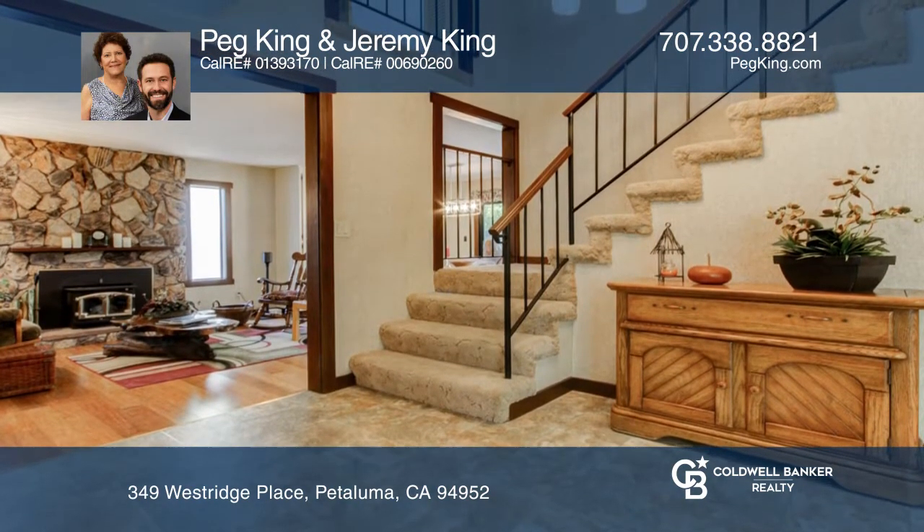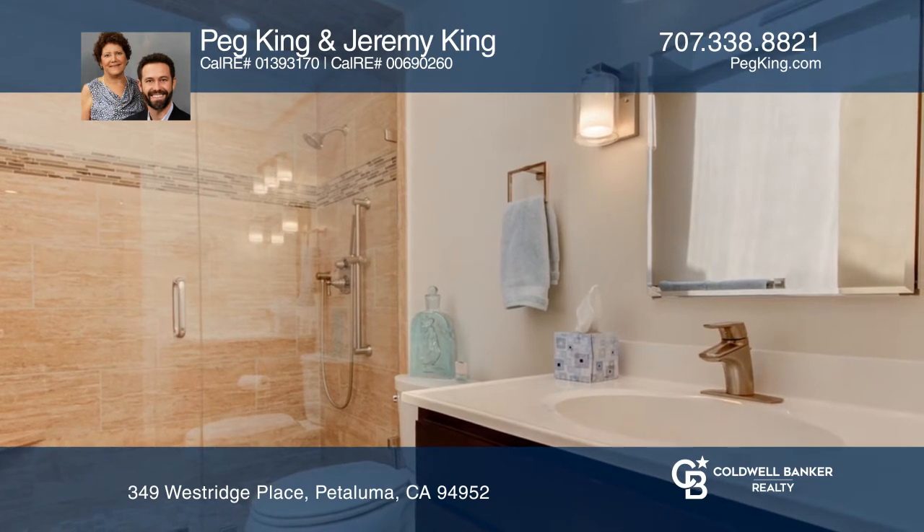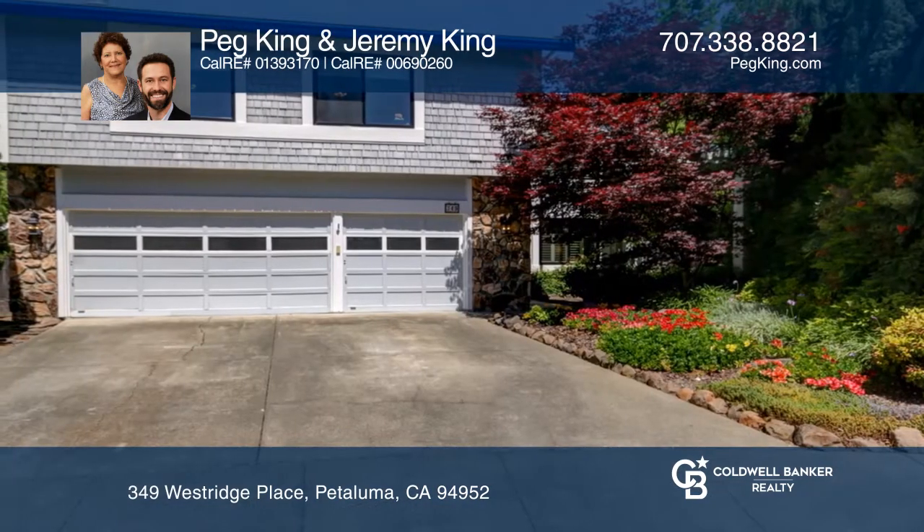Don't miss the incredible living space that includes a second upstairs living room that could be a fifth bedroom. It's a pristine West Petaluma package.